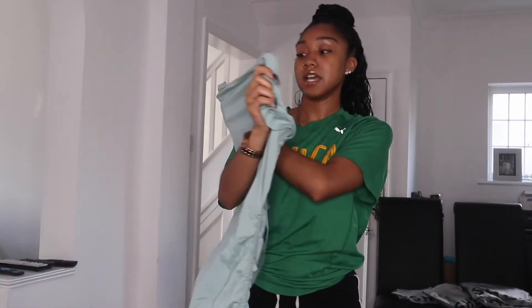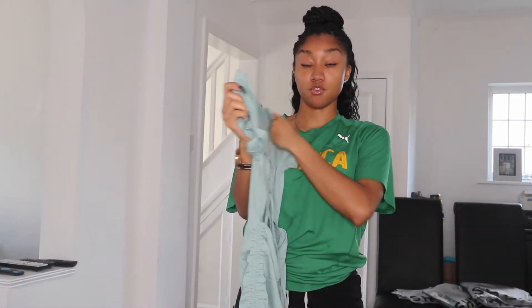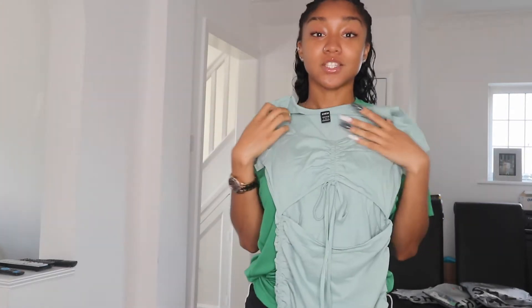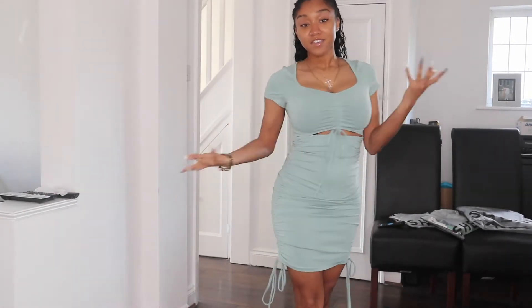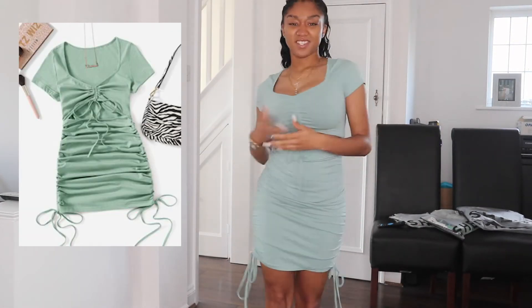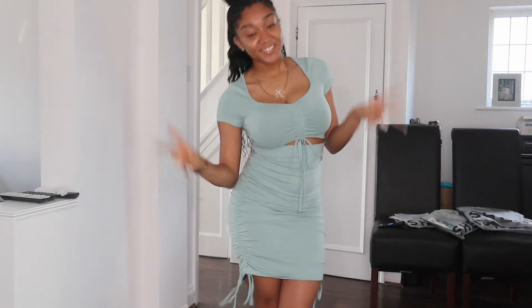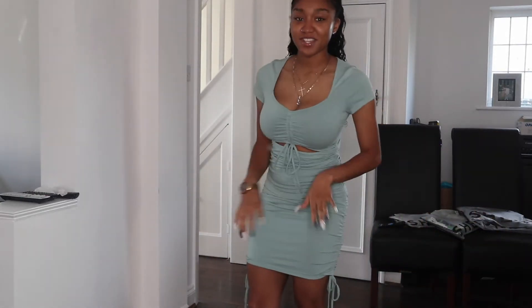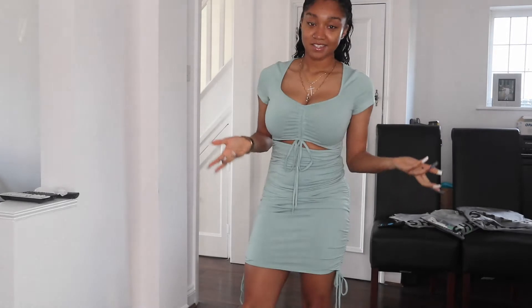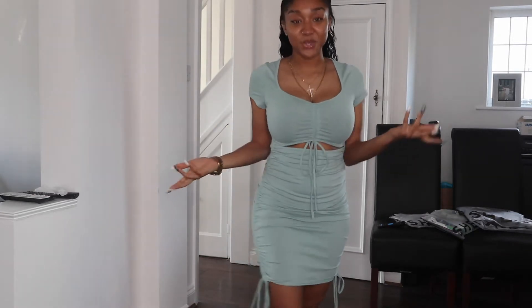So first we've got this green dress. I'm going to try it on in a second — this is in a size small, US small, EU 36. Let's try this on and see how it looks. So this is the first dress — it's giving cute, but it's not giving what it's supposed to give. It's just cute, simple. I don't know if it's a yes or no, because I don't not like it, but it's not giving me that oomph.